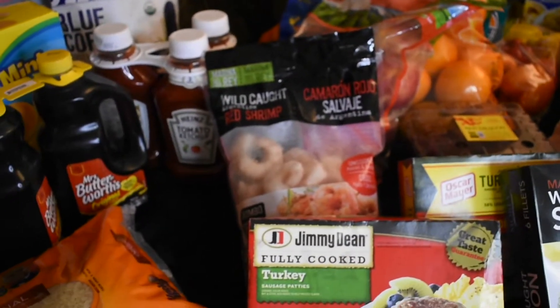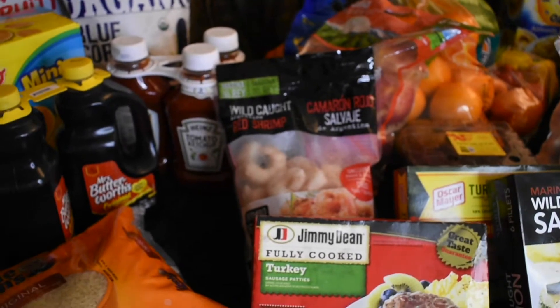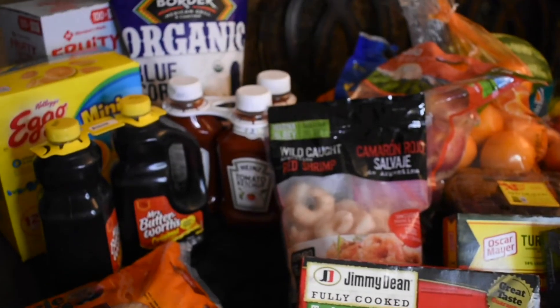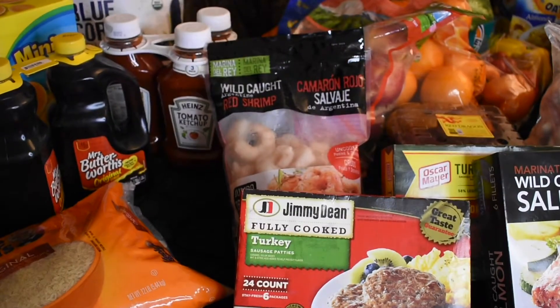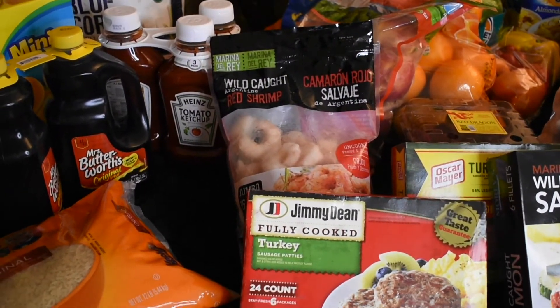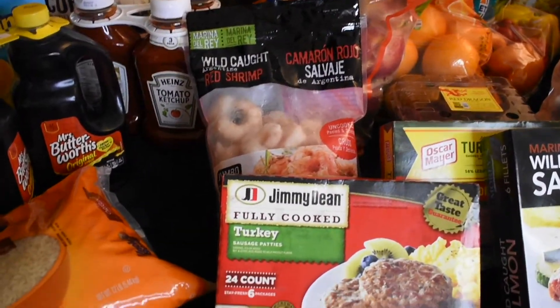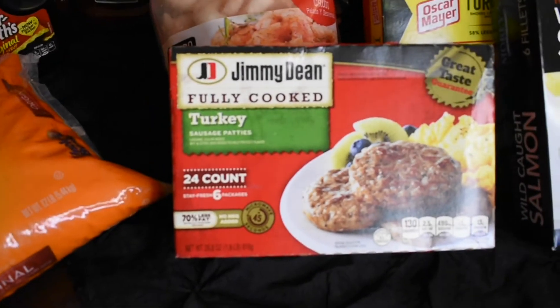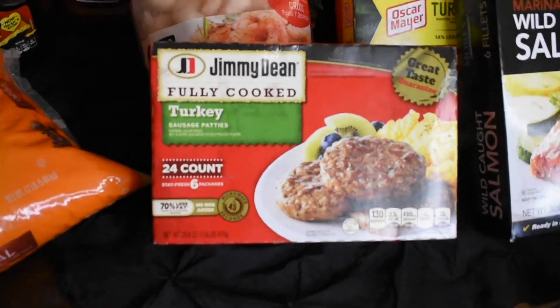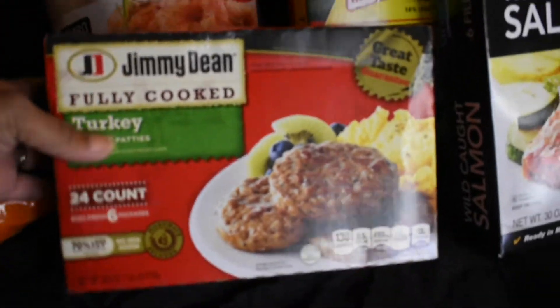Hey guys, it's Danielle back with another video. This is a Sam's Club and Walmart haul — really it's just Sam's Club, and we went over to Walmart to get a vacuum cleaner. I'm going to start with the cold stuff so I can get it into the freezer. Some turkey sausage, 24 count from Jimmy Dean's — this was like $6, which would be like $11 at BJ's, so that was a really good deal.